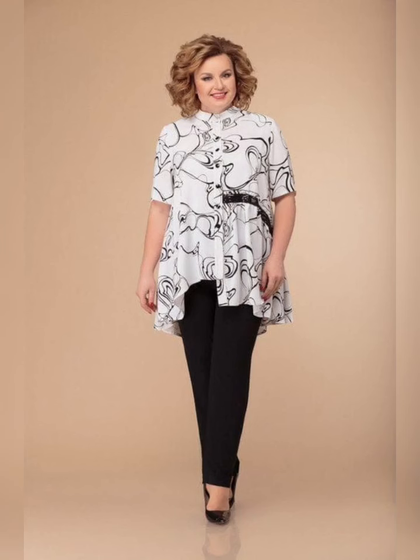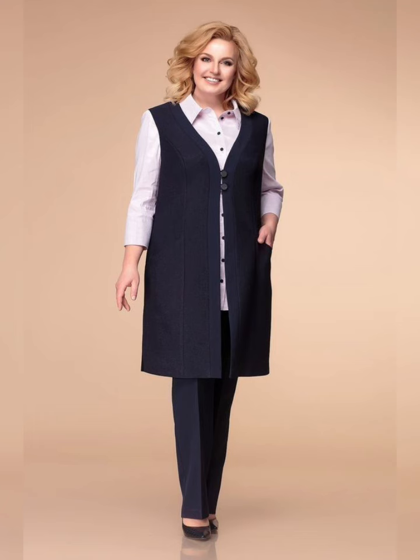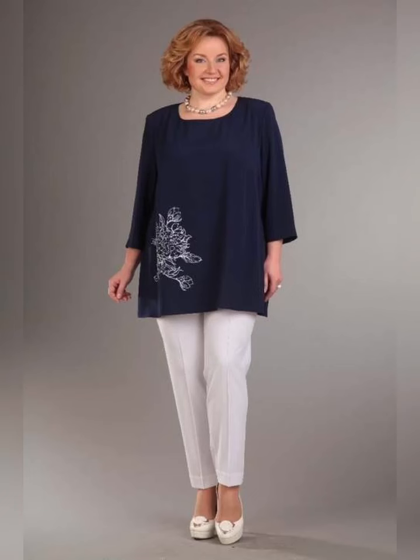Overall, stylish plus size dresses are a great way to look and feel your best. With so many styles, colors, and fabrics to choose from, there is a perfect plus size dress for every woman.